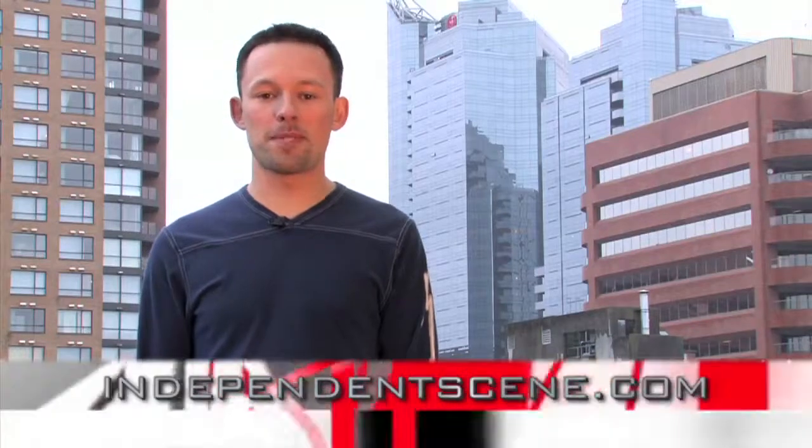For more information about Independent Scene or our episodes, visit our website. From Vancouver, I'm Josh Reimer. Thanks for watching.